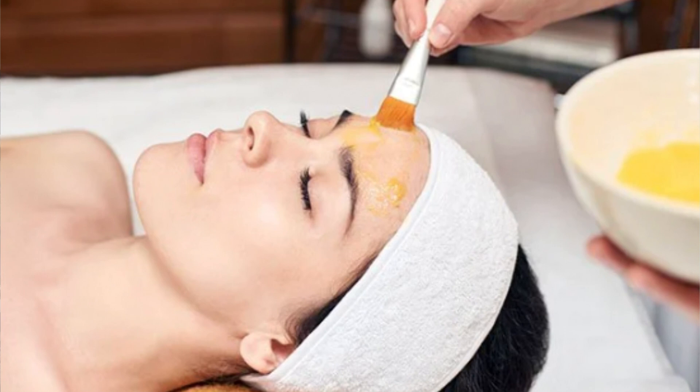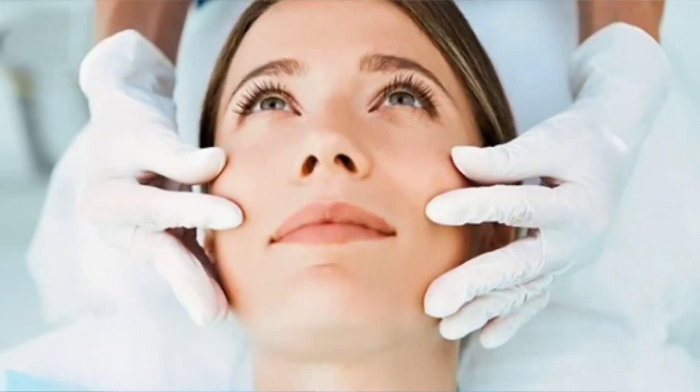If you go higher — say 20 or 30 percent — you have to be a bit careful. The Ordinary has a 30 percent formula, so do a patch test first. The 30 to 40 percent range is also done by estheticians; I would not advise doing 40 percent at home. Higher percentages like 50 up to 70 percent are usually done by doctors and dermatologists. For home use, select 10 percent for the face and 15 percent for the body.